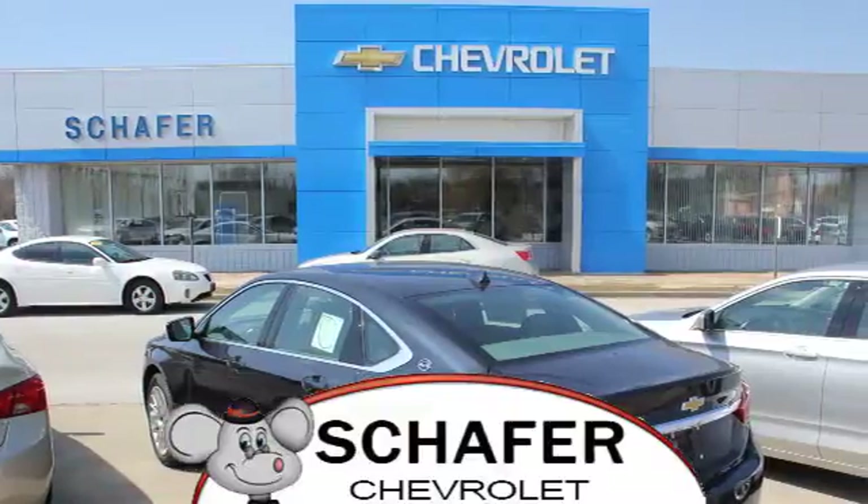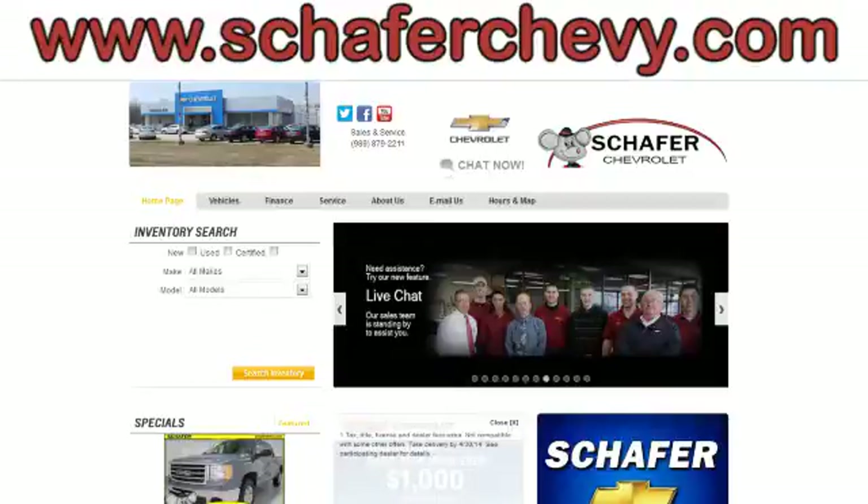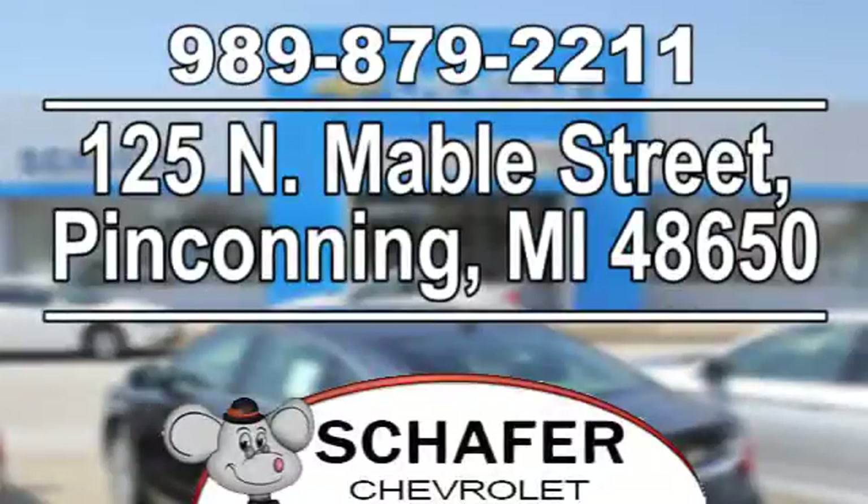Schaefer Chevrolet, serving you since 1928. We're online at SchaeferChevy.com. We're conveniently located at 125 North Mable Street in Pinconning, Michigan.